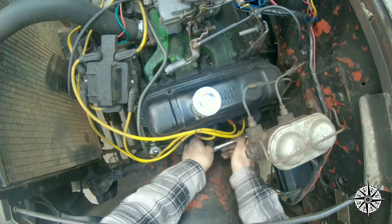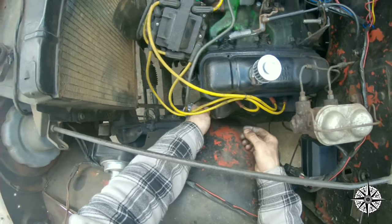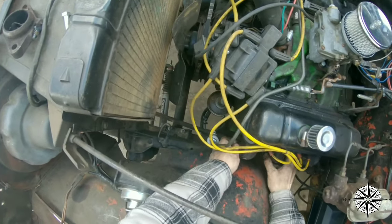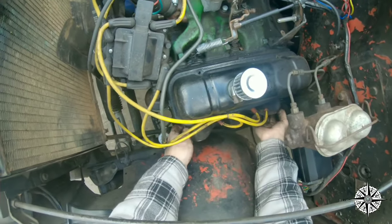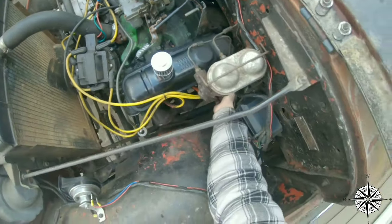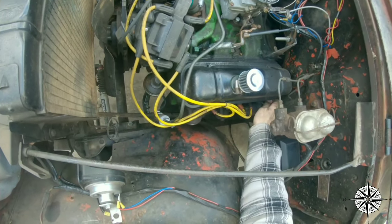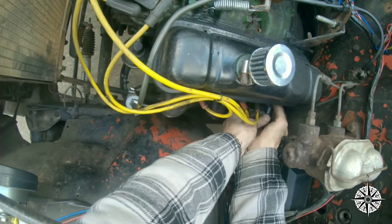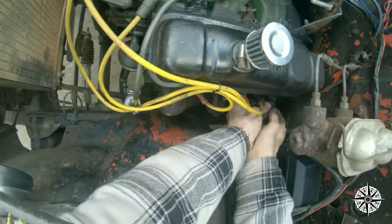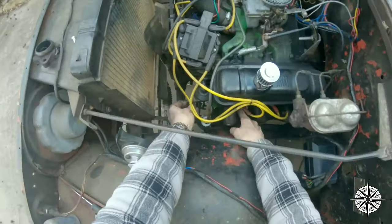Then there are online parts warehouses — JC Whitney, JEGS, Summit. A lot of those parts that work with these older vehicles are still available, including a lot of the consumables: torque converters if it's an automatic, clutch plates, brake drums, brake pads or shoes, air intake, carburetor — whatever the case may be. A lot of those parts are still attainable.